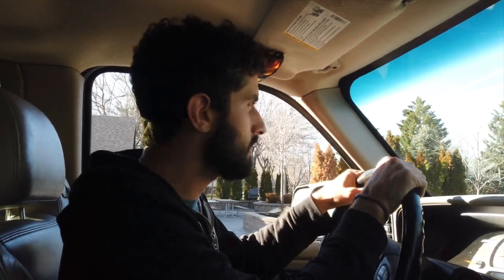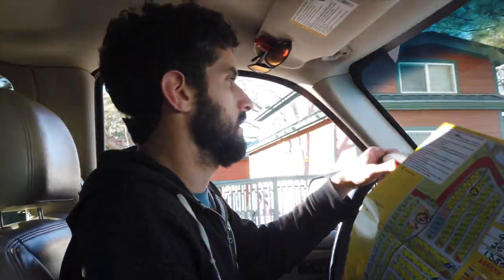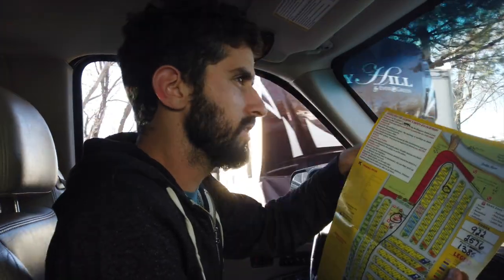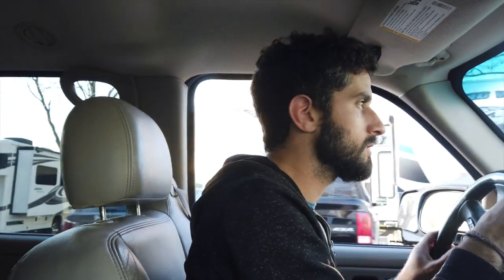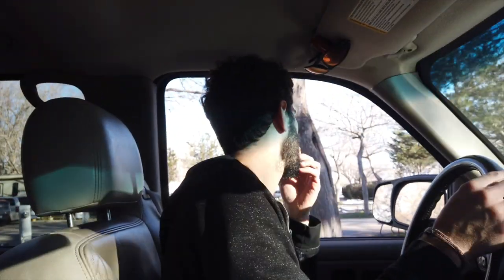We just pulled into our first RV park - it's the KOA in Salt Lake City. I've never stayed at a KOA before. It seems pretty cool - we've got showers and full hookups, and we're staying here for the night before we keep heading on. Our site number is 922.